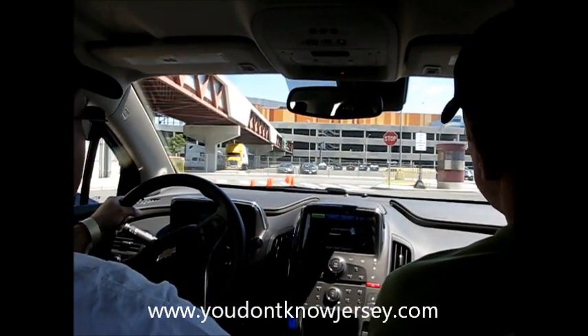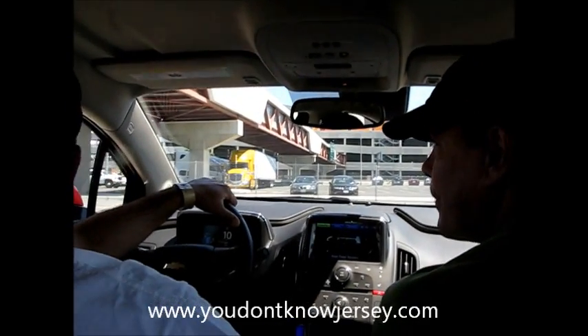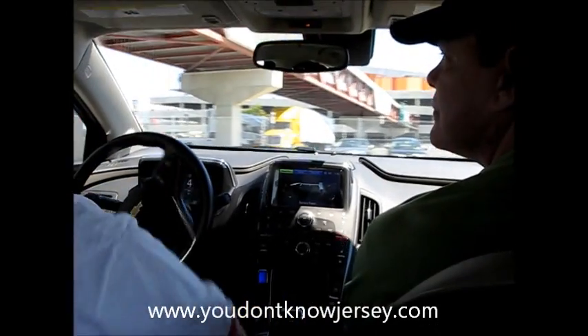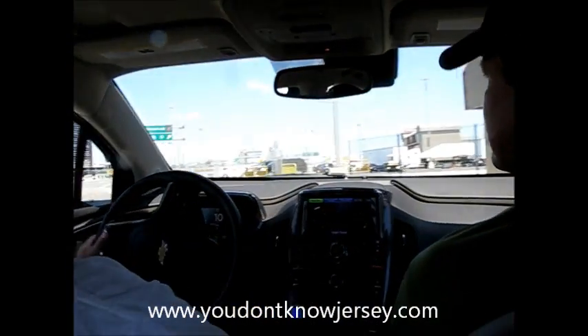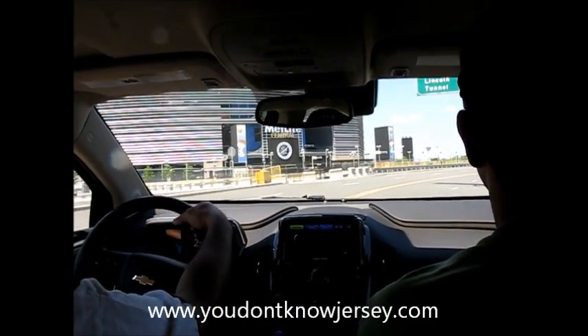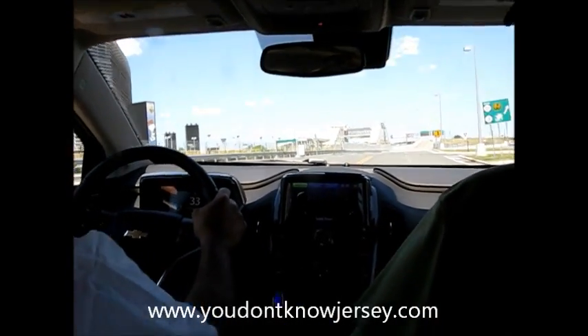Are we going all the way out to the stop sign? You're going to take a left at the stop sign. This drives pretty nice — got a decent amount of room. Yeah, excellent torque.